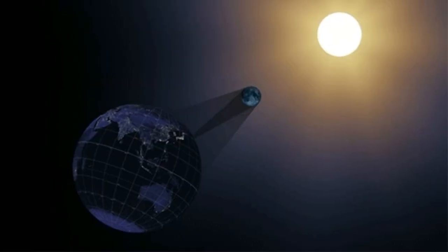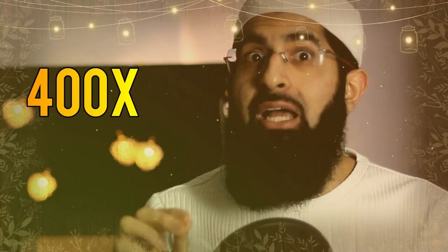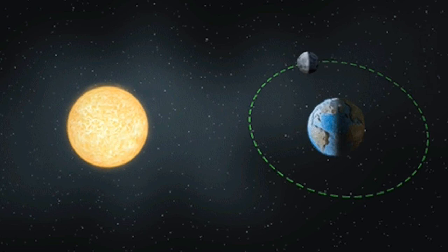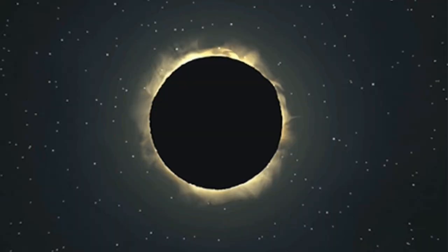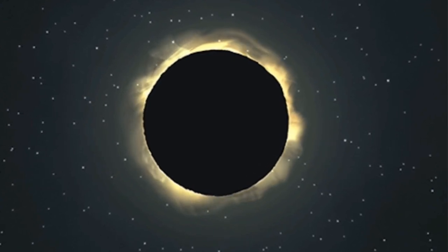The moon is 400 times closer to Earth than the Sun, and the Sun is 400 times larger than the moon. What does this mean? It means that when the moon comes in between the Sun and the Earth, they both appear the same size to us, such that we form a perfect eclipse.